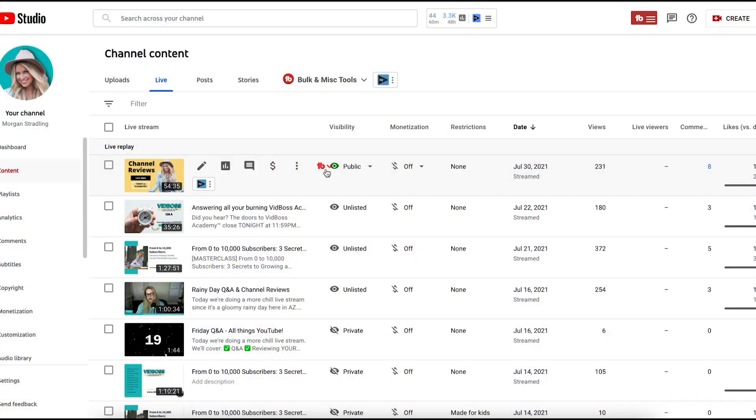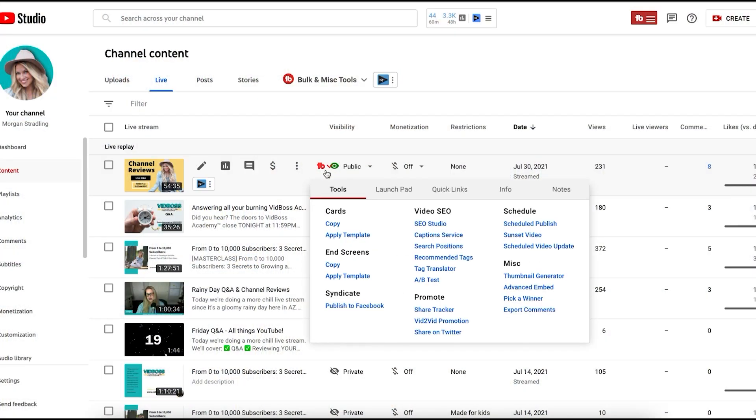The next TubeBuddy feature that you may not know about is called sunset videos. There may be videos that you want to keep up on your channel, but only for a period of time. For example, let's say you're doing a promotion or maybe you only keep your live streams up for one week and then you take them down. With sunset videos, you can pick a day and time on when you want that video to either go unlisted or to privatize it, and TubeBuddy will take care of that for you.